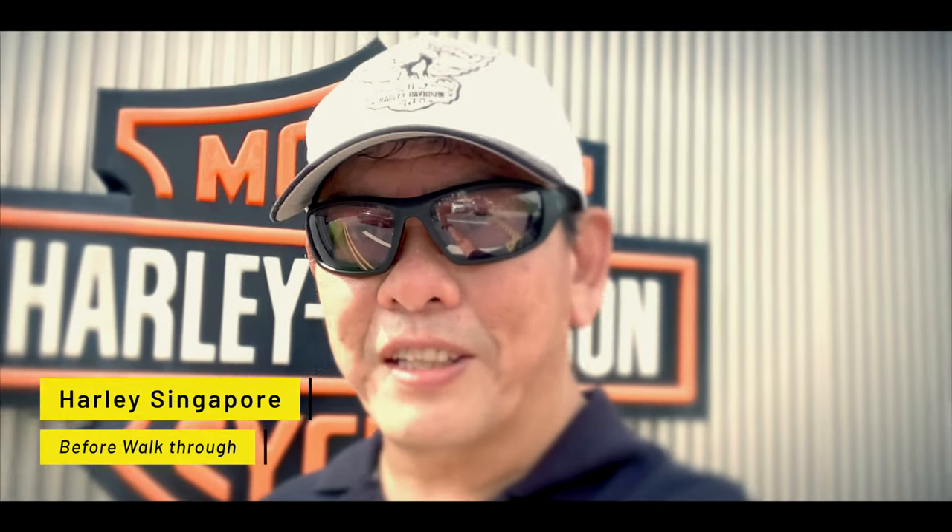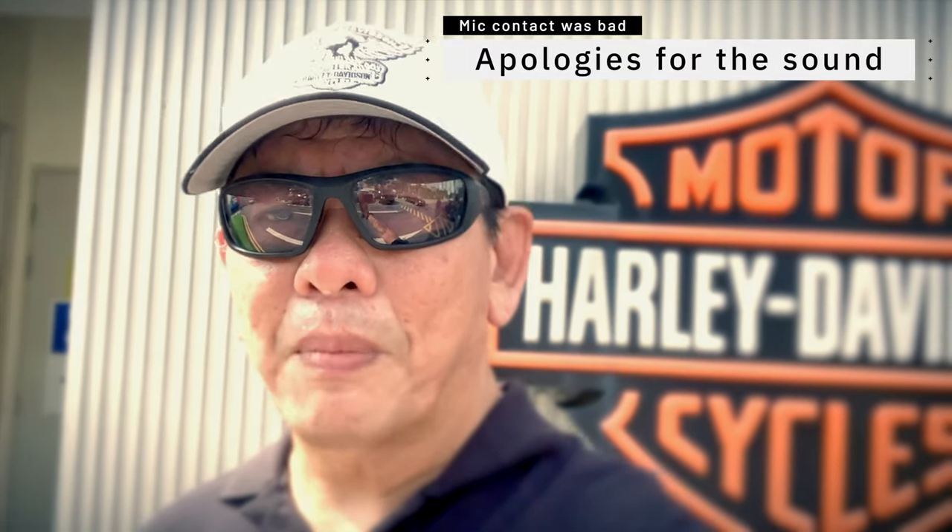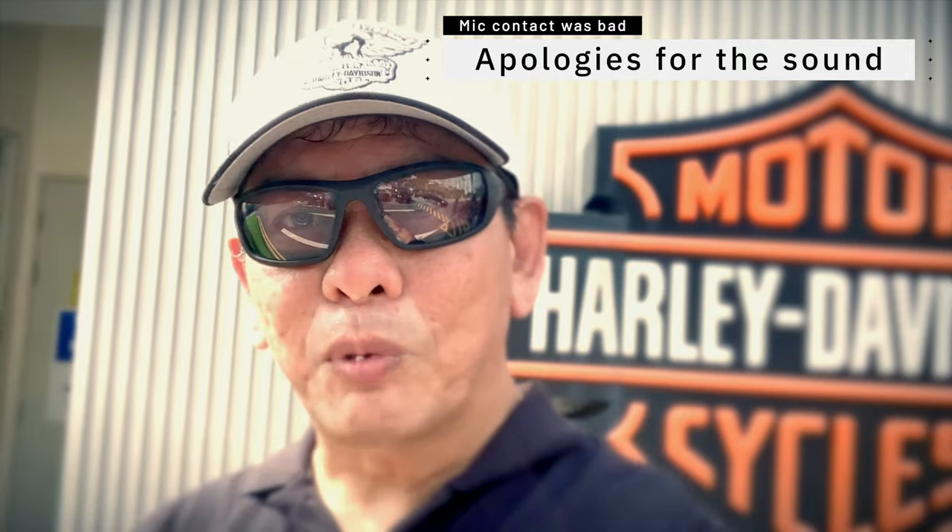Hello everyone, I'm Fletch and I'm here at the Singapore Harley Davidson dealership. I'm here not just to do the walkthrough, which I'll do in a bit, but I'm also here to pick up some poker chips, and this is for the Bluebike and Doyle.